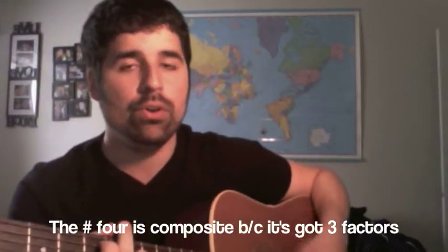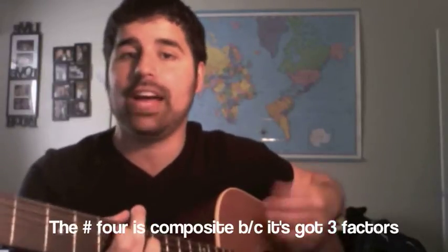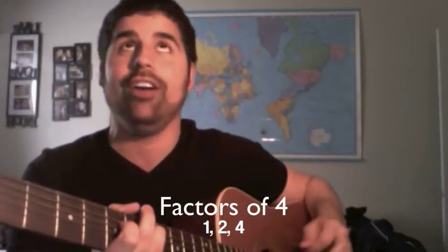Number four is composite because it's got three factors: one, two, and four — not three.